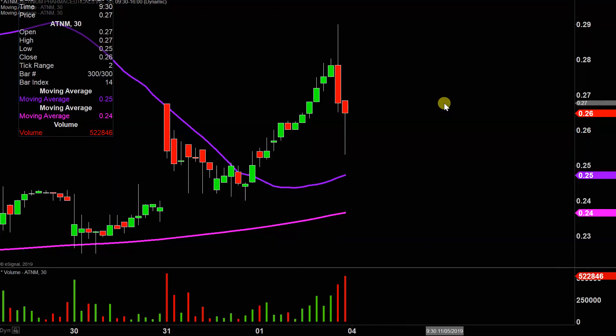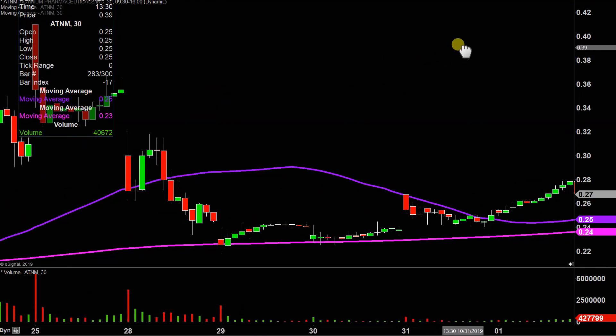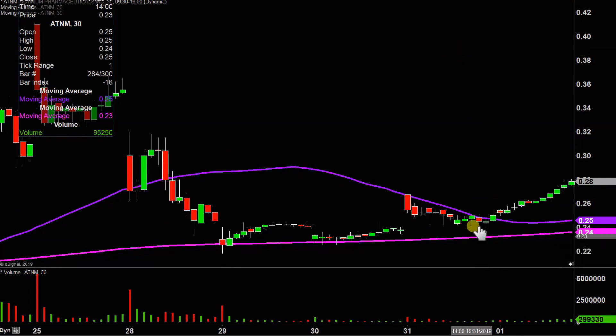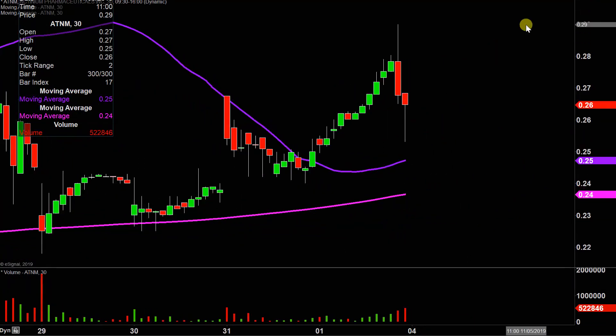Not to state the obvious on this one, but quite a crazy day — more so a crazy afternoon — because the majority of the day, to offer up a little context, the price literally just straight up grinded higher and higher. But then the latter part of the day occurred and down it went. It didn't totally destroy the chart, but it definitely shifted the entire landscape of things quite a bit.